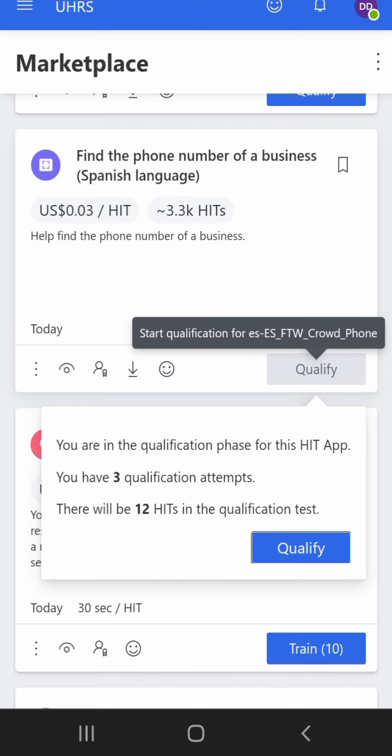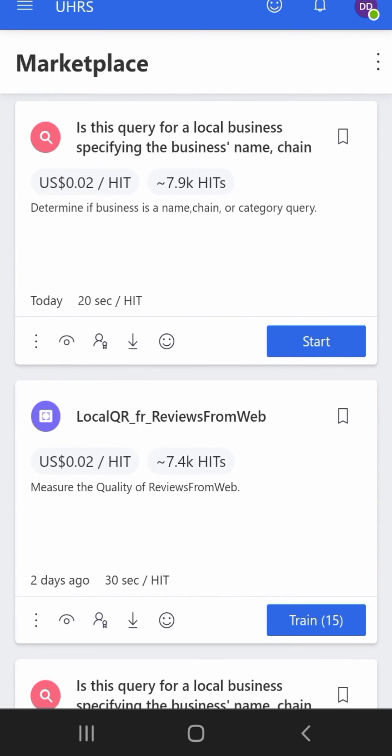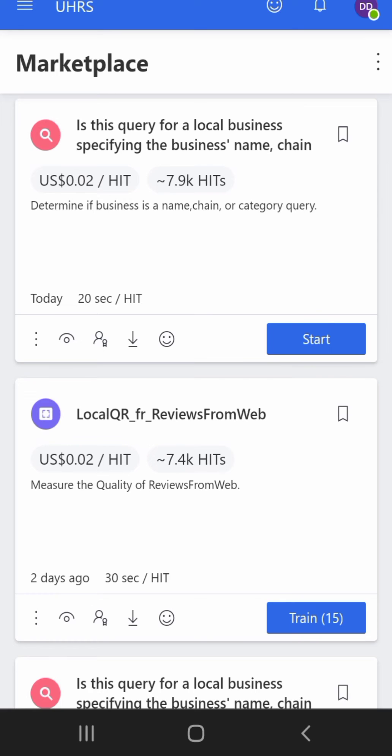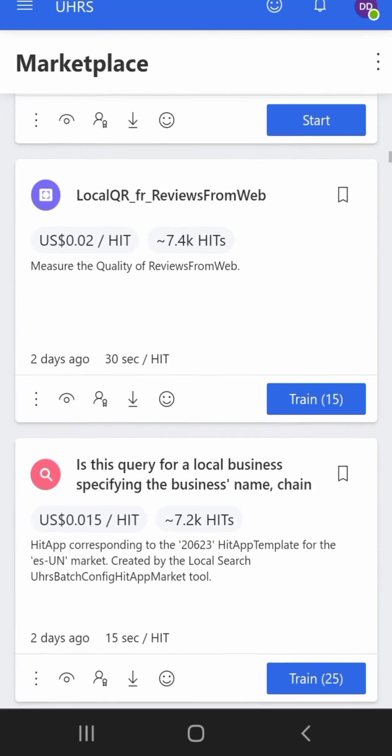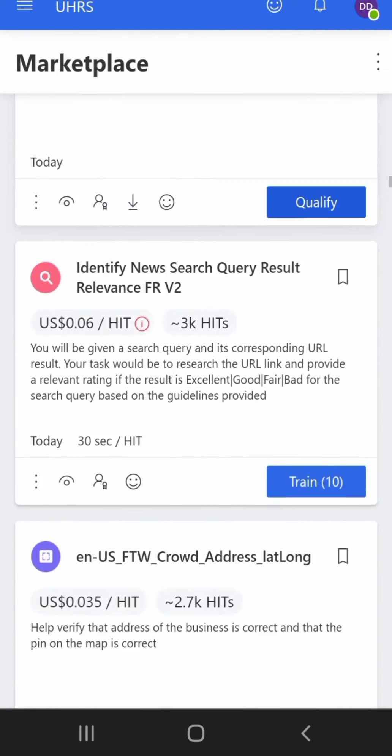This other job has three qualification attempts and 12 hits in the qualification test. Once I click qualify, it takes me to the page to qualify. When I pass, it will show 'start' — and once I click start, every hit I do will be making me money. You can do this when you're on a train going to your job, or when you're bored sitting somewhere instead of scrolling through funny videos on TikTok.